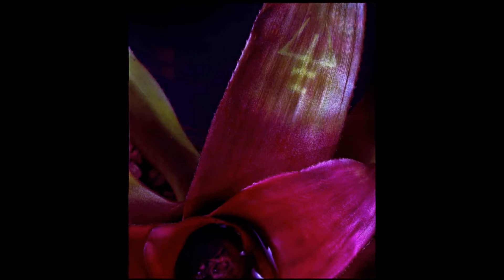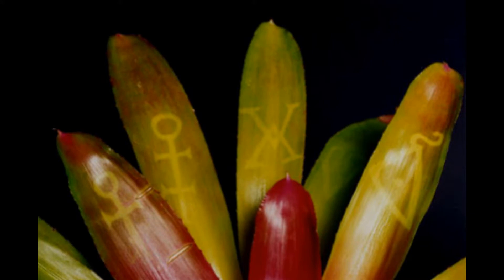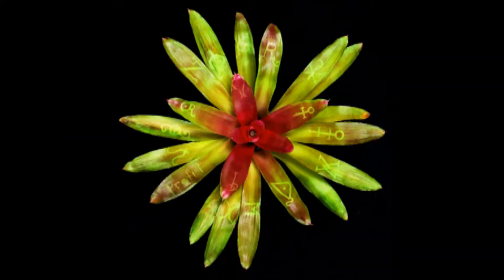He started exploring this idea of plants as photographs, growing images into the leaves of plants by masking off different areas, leaving them in the sun for about four months, then removing the tape to reveal an impression left in the leaf. He had a huge collection of plants and was working almost exclusively with bromeliad plants, a specific family of plants.